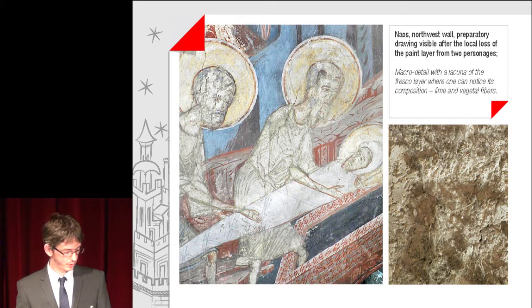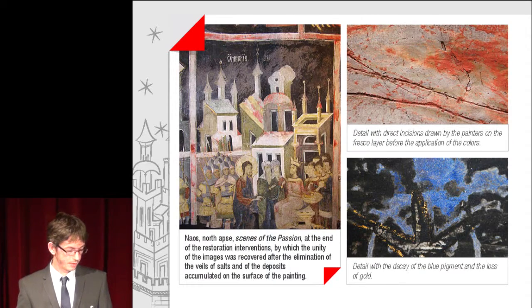An image shows a preparatory drawing visible after the local loss of paint from two personages. A macro detail shows a lacuna in the fresco layer where the composition of lime and vegetal fibres can be noticed. The scenes of the Passion are shown at the end of the restoration interventions, by which the unity of the images was recovered after elimination of salt veils and deposits accumulated on the surface of the painting.